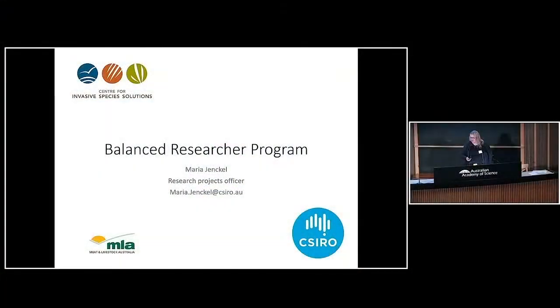Thank you for the opportunity to present my results. Quick background: I did my PhD and a two-year postdoc in Germany before I decided I needed a change of scenery and moved to Australia for another postdoc.